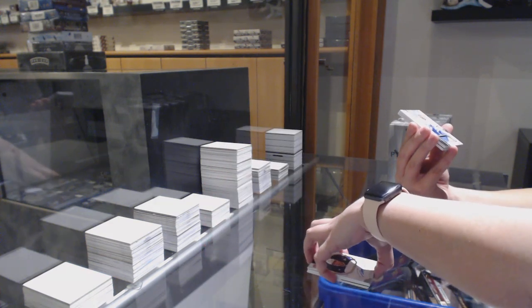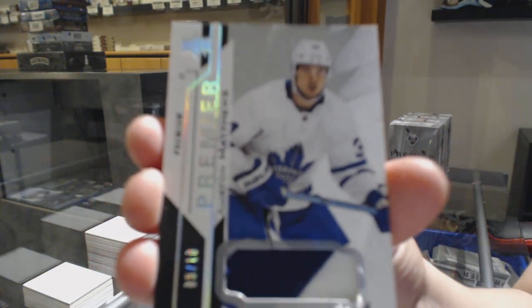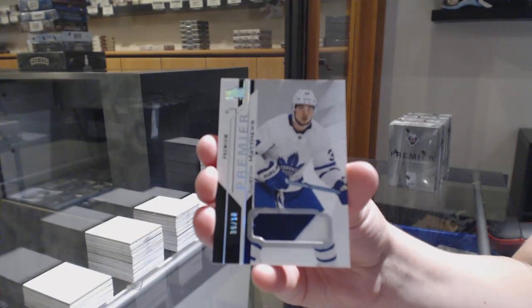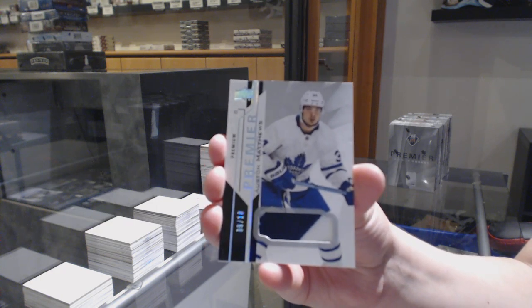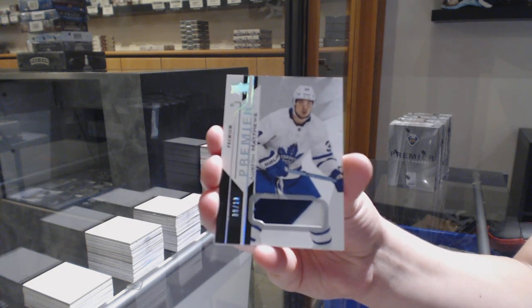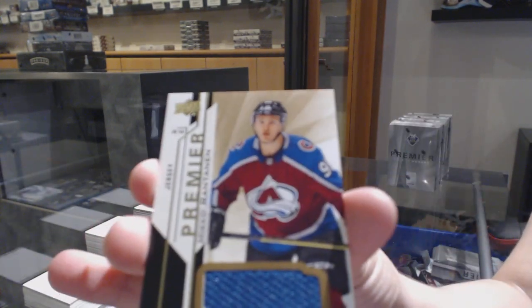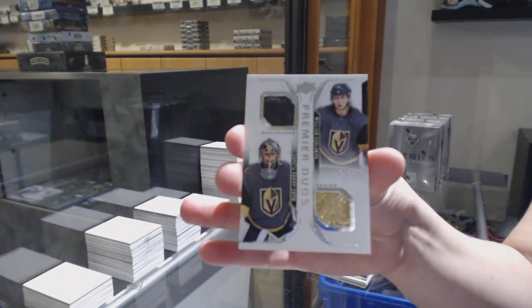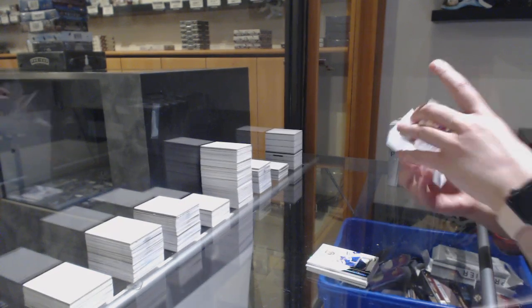We've got a base patch, number 210, for the Toronto Maple Leafs — Auston Matthews. If this was 16-17, we would be destroying this pack — it's still very good, but a Laine auto and a Matthews at number 10? Pretty fantastic. Mikko Rantanen rookie jersey for Colorado, and a duos jersey for Vegas of Marc-Andre Fleury and William Karlsson.